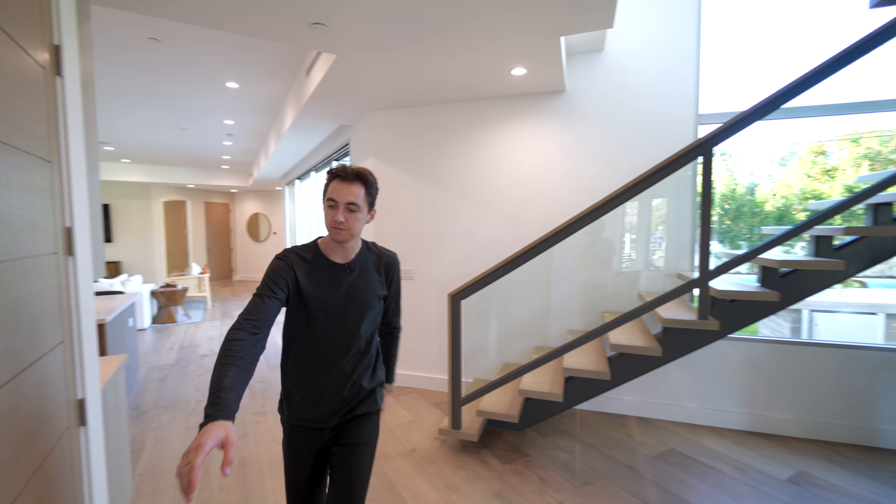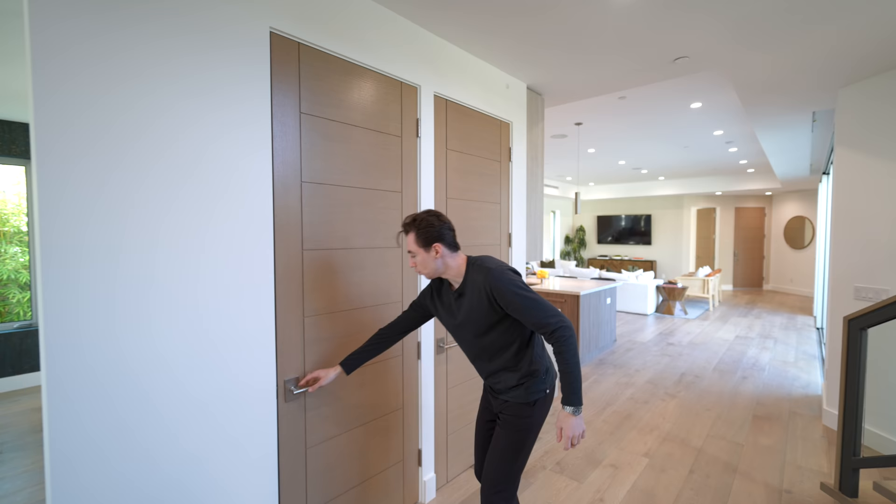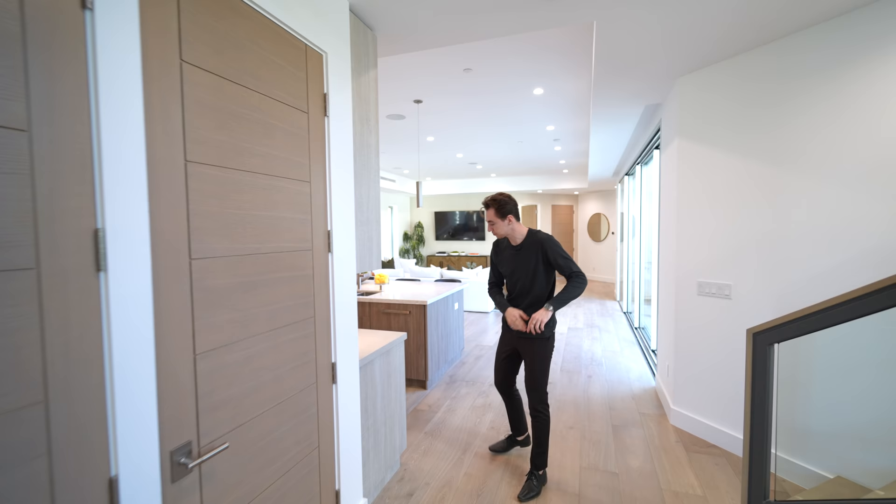On my right hand side we have access into a nice little coat closet, and next to that we have the media closet. Notice all of the doors in the property are also featured with this beautiful natural wooden color — really nice attention to detail.